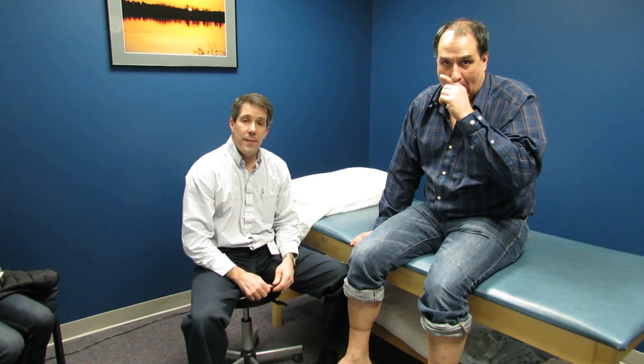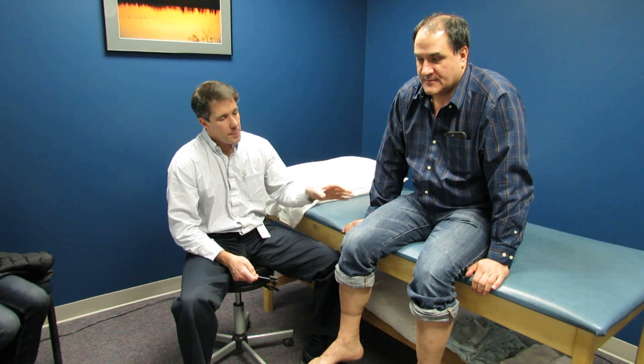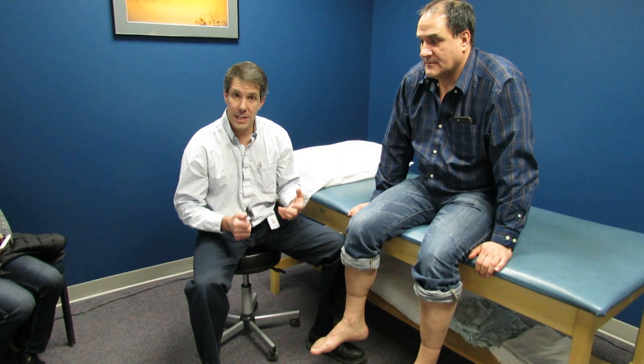Hi, my name is Paul and this is Al. Al is 54 years old and has a very interesting diagnosis. A couple of months ago he started to develop some unusual paresthesias, tingling down the legs, some generalized weakness, and having a hard time getting up out of a seated position.